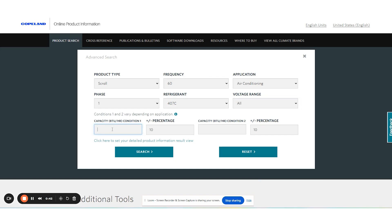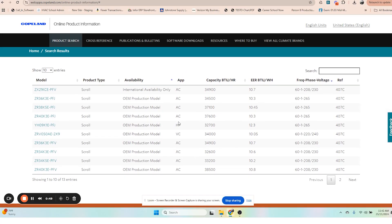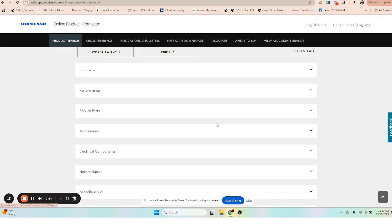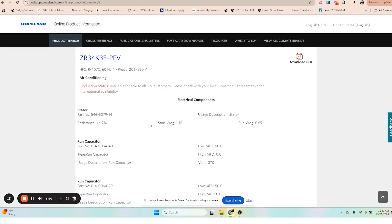With this database, you can access the information anywhere you are — scan the barcode on any product to pull up its specifications and quickly troubleshoot and diagnose in the field. Whether you're scanning a compressor or searching a model number, you can quickly access 30 years of product information, including catalogs, guides, product bulletins, and updates.